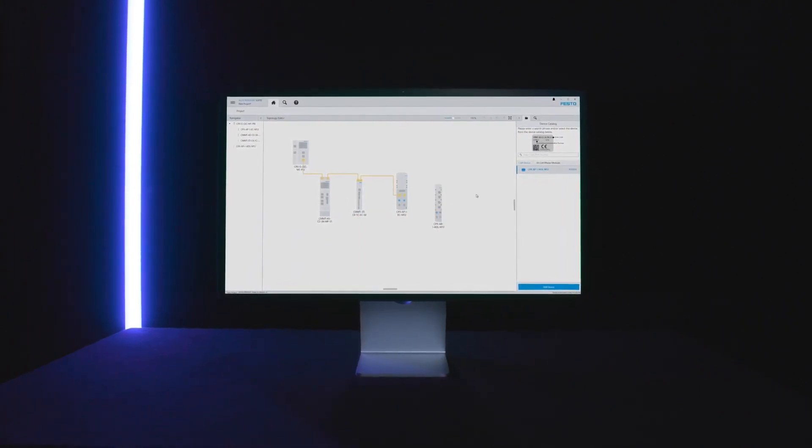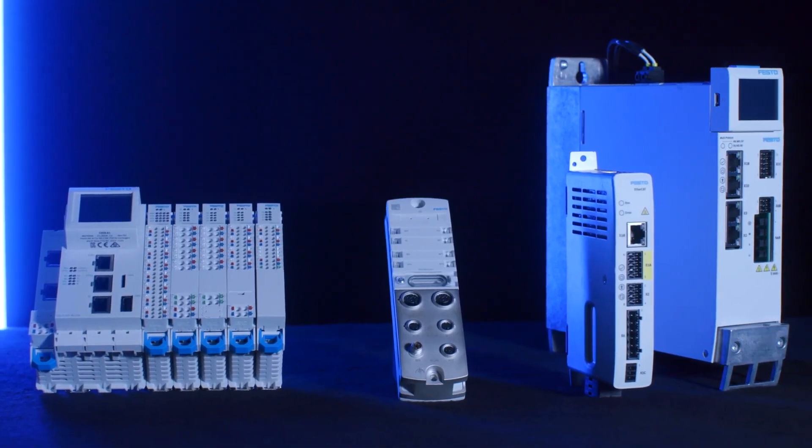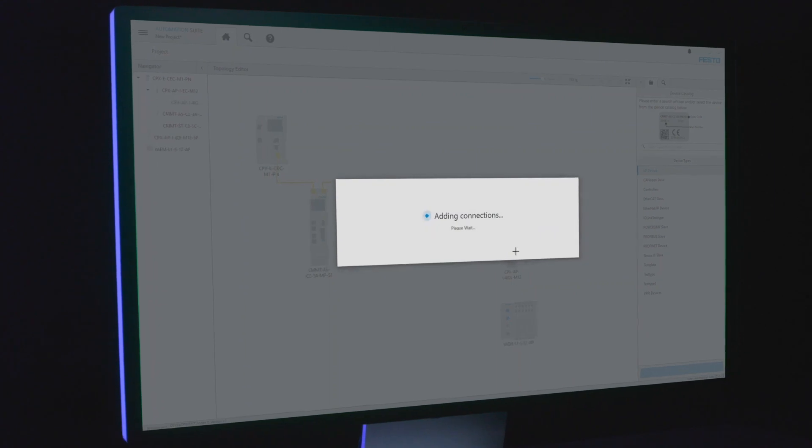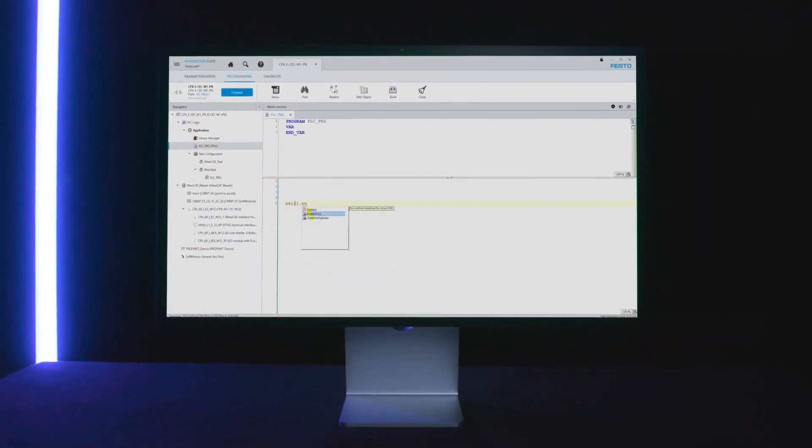When you use the motion controller CPX-E, you can integrate our servo drives into the control program with just two clicks, by using the integrated CodeSys programming in the Festo Automation Suite.